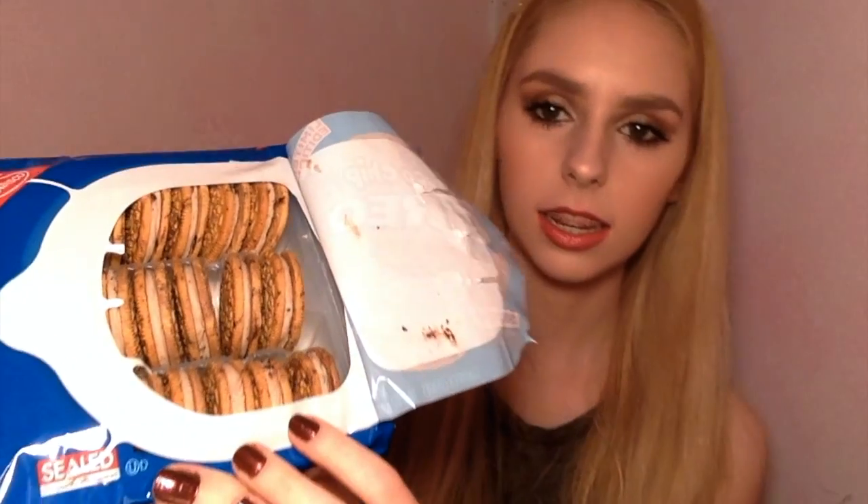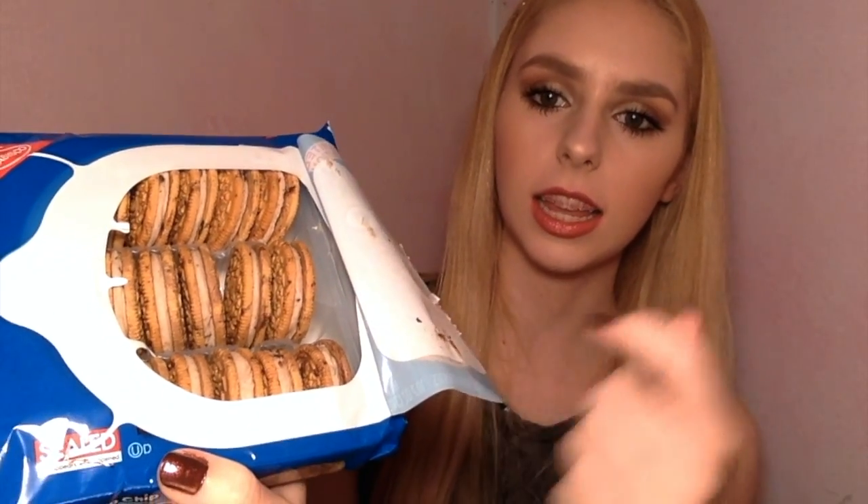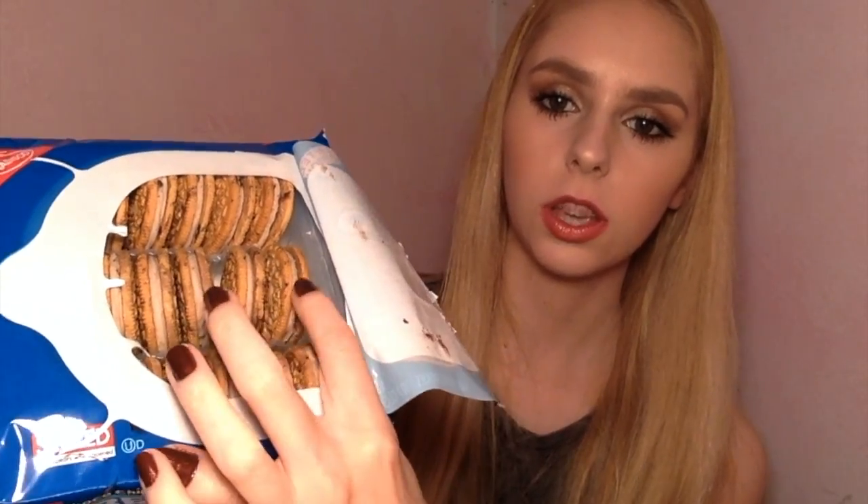Hello, I am back with another Oreo taste test. I know I pretty much have one every week now, but I'm going to try to space them out even though these are limited edition flavors. I'm going to try to space these out with my makeup related videos because I don't want too many Oreo taste tests back to back. I'll continue purchasing these as I see limited edition flavors.